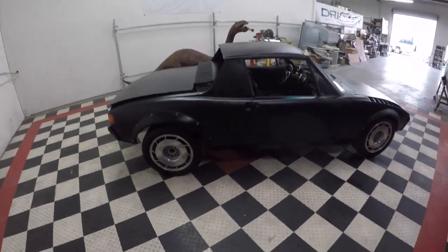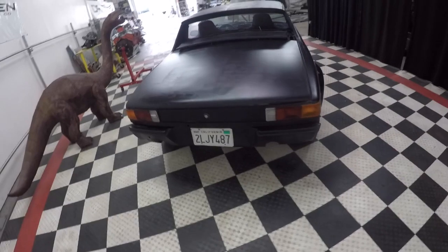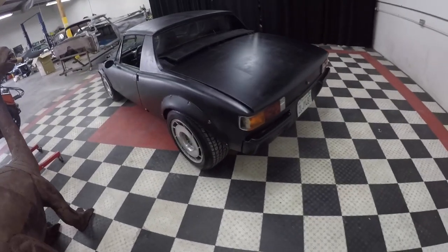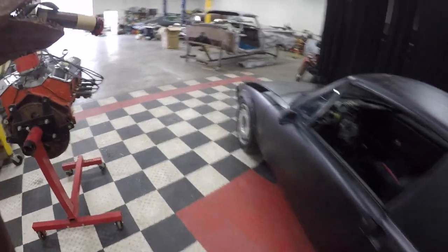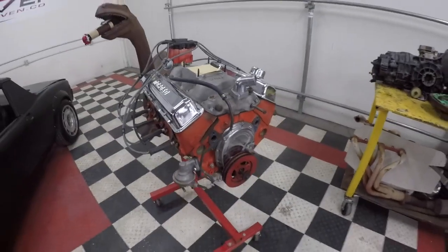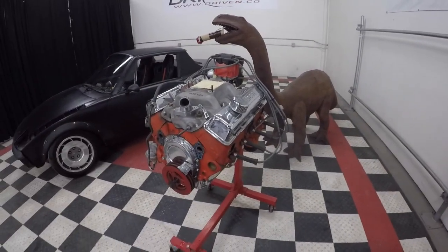We've had this car running and we decided to go ahead and pull the engine and put another one in it, because the one we had in it wasn't up to our specs. We wanted to get something that was in great operating order. This is your traditional Chevy short block and this one runs nice.